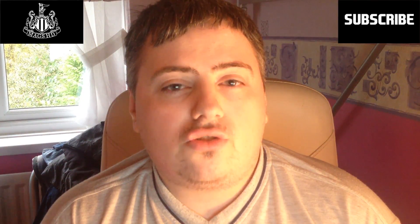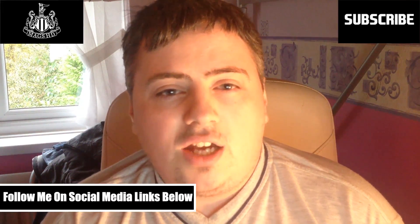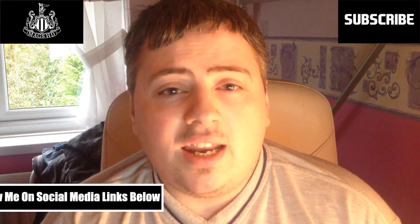Please remember to follow me on social media — the links are in the description below. If you haven't done it yet, please subscribe, and if you like this video then give it a thumbs up as it would really help me out. As always, I've been MagsHD and I'll see you later.